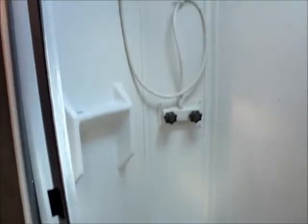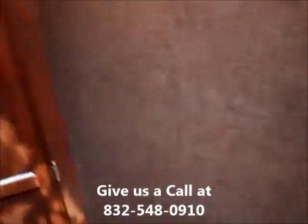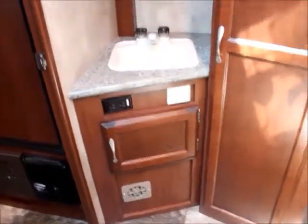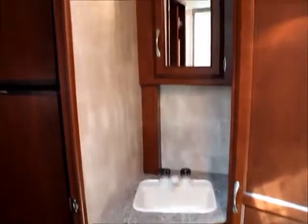Here we have the bathroom, with a full size stand-up shower and skylight. Over here we have the sink, with extra storage on the side and below, and the medicine cabinet.